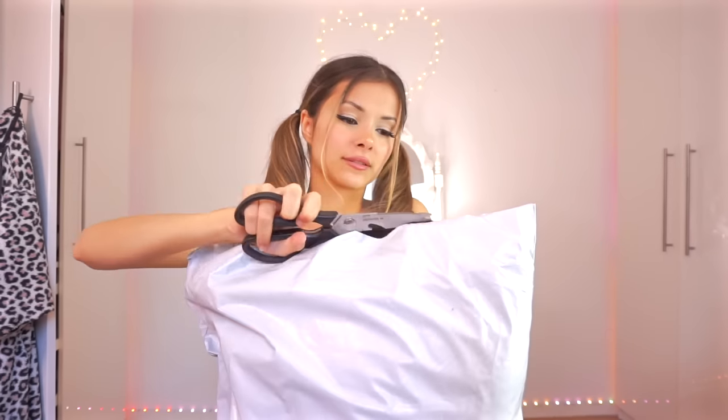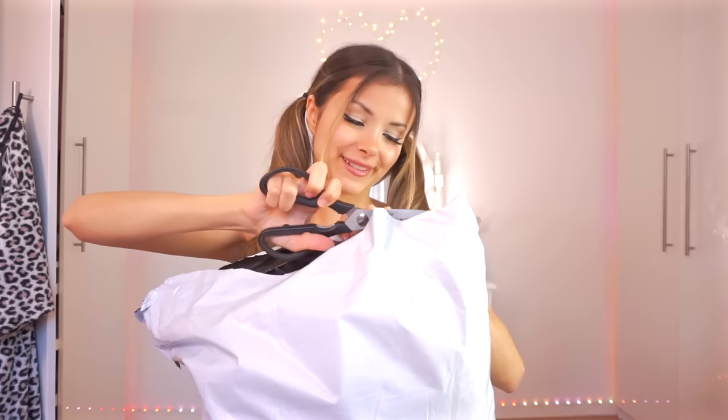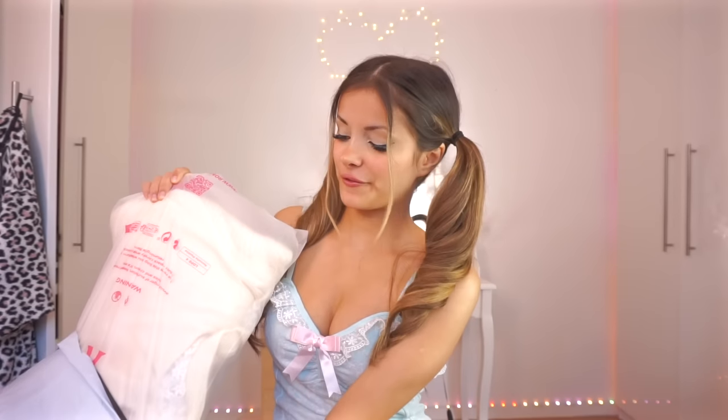Hello guys, I'm Holly and welcome to a doll core try-on haul. This big package just got delivered to my door, so we're gonna unbox this and then I'm gonna try all of the items on. Everything I ordered should make a really cute doll core outfit. All of the things I got are from Romwe, but I am not paid to promote anything in this video — I'm not sponsored, not affiliated, and I bought everything with my own money.